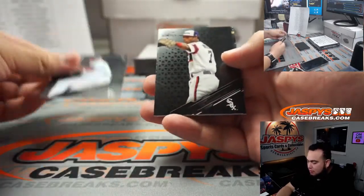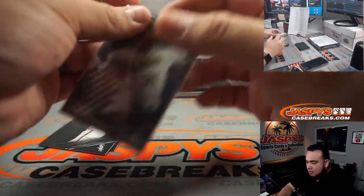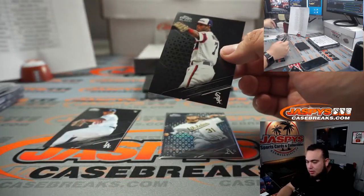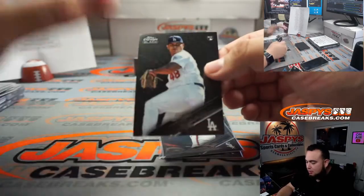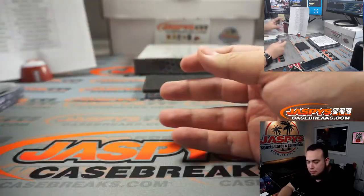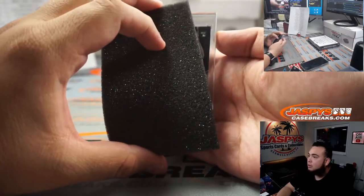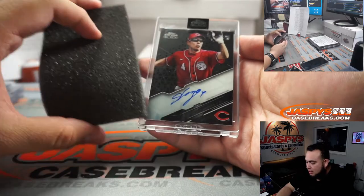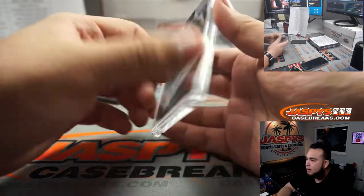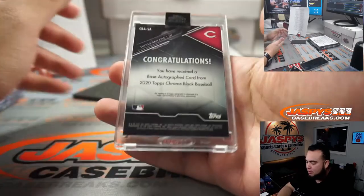Alright, we got Tim Anderson for the White Sox and for the A's that is AJ Puk — A's going to Next Over, to 199, also going to Next Over. White Sox and Dodgers going to Jacob. We got a rookie and it is Shogo — Shogo rookie autograph for the Cincinnati Reds. There you go Richard, new customer mojo — got a little autograph coming your way.